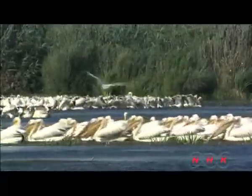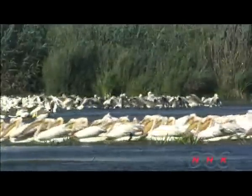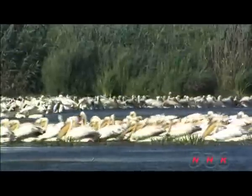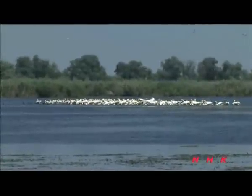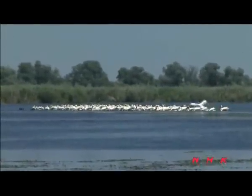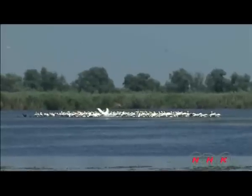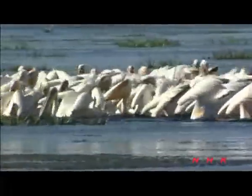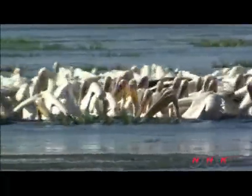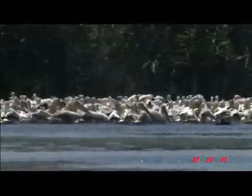Once they find a school of fish underwater, they form a large circle and enclose the fish. The circle then begins to shift near to the shore, pushing the fish into shallow waters. The large gullet under the beak captures the fish in one swoop, just like a fishing net.